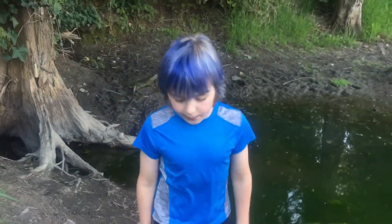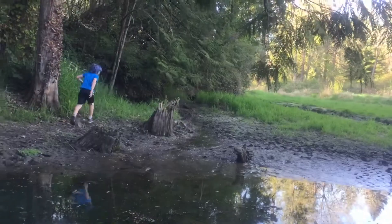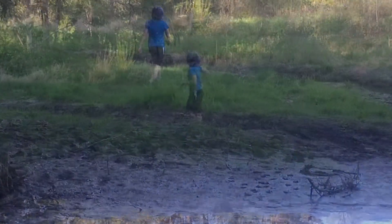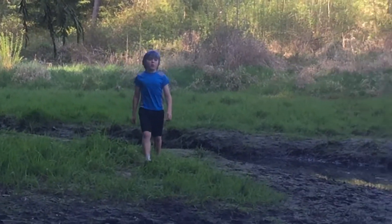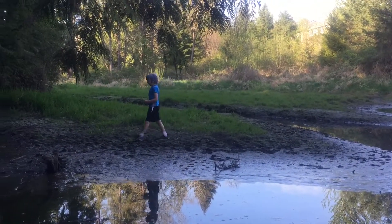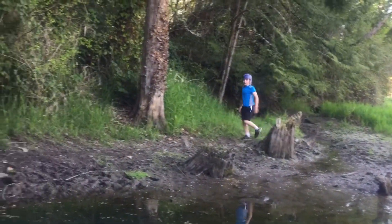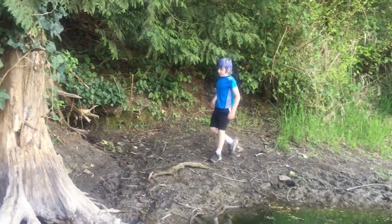Lots of people have been throwing really good stuff away. Me and my friends found a tripod over there in the mud — there's this tripod in the water over here. It's really sad cause lots of people have been throwing phones, cameras, tripods, a lot of things in here. I think that's all for the pond.